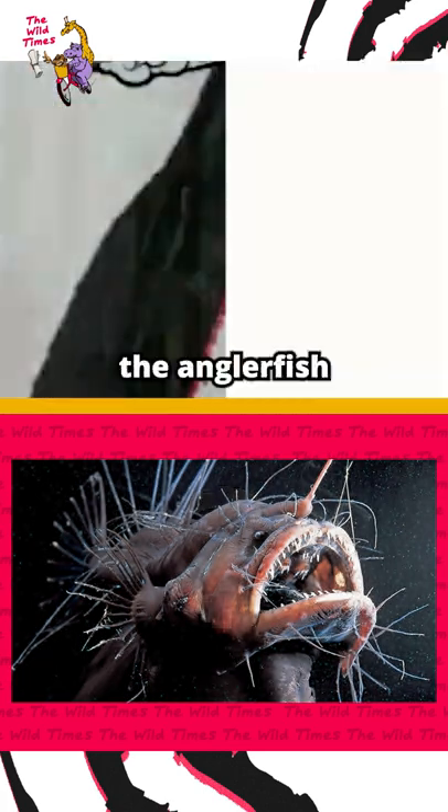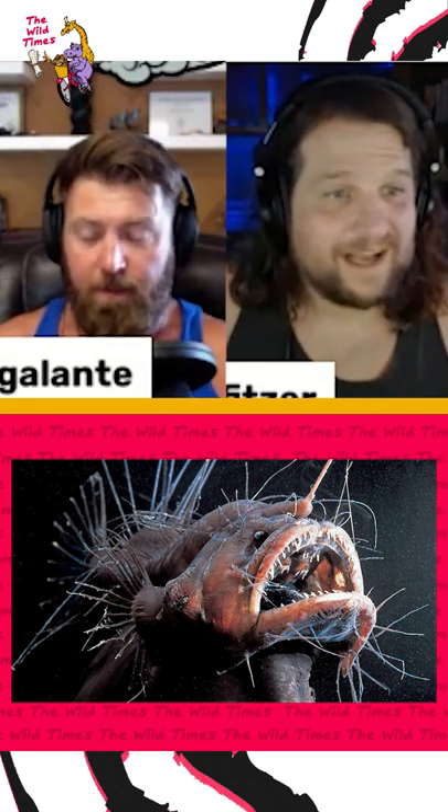It is indeed the anglerfish. You got it before I did. Good job. Yeah, you got it before I did.